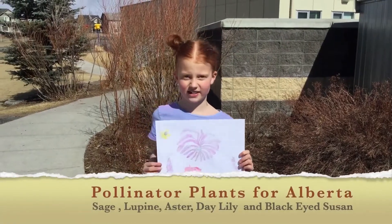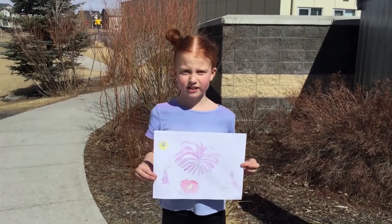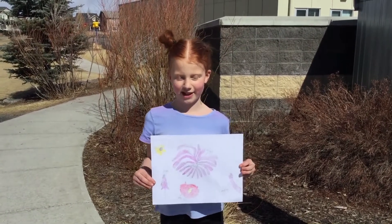Did you know that bees and butterflies need certain plants to survive? Asters, black-eyed susan, lupine, sage, and daylily all grow well in Alberta and are excellent pollinator plants.